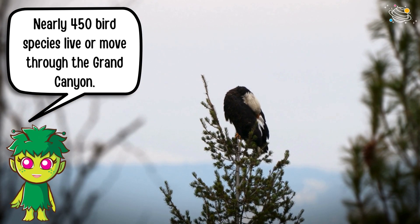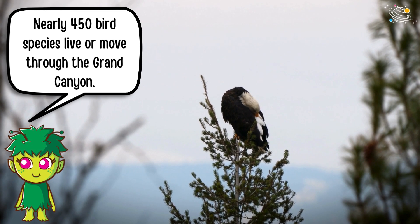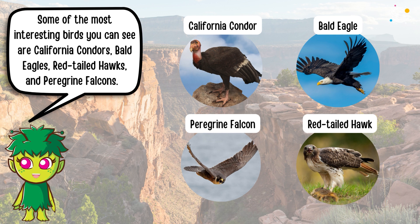Nearly 450 bird species live or move through the Grand Canyon. Some of the most interesting birds you can see are California condors, bald eagles, red-tailed hawks, and peregrine falcons.